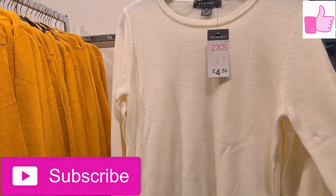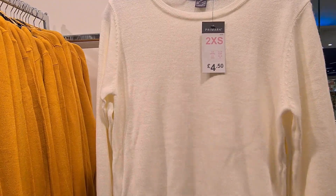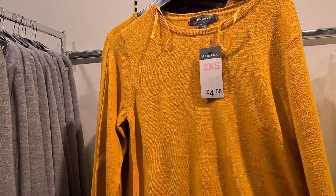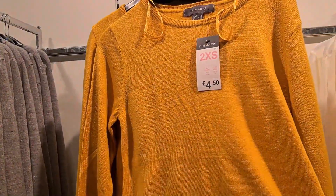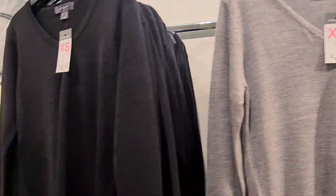They have a range of thinner jumpers in Primark, £4.50 for a cream colour. They also have it in a sort of orange colour, grey and black.